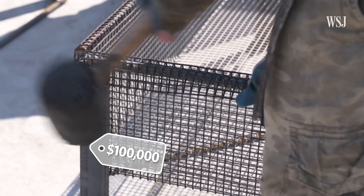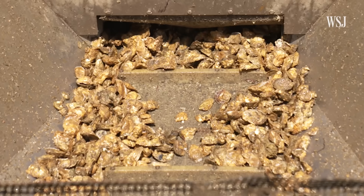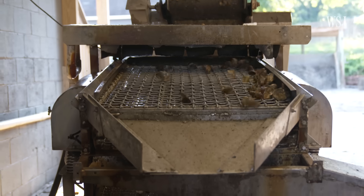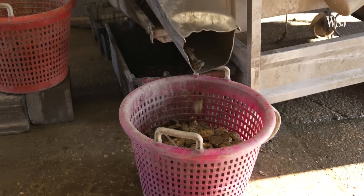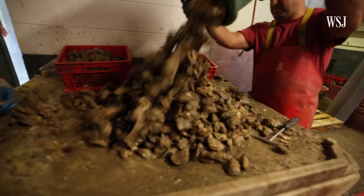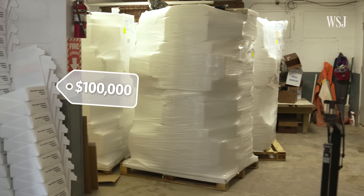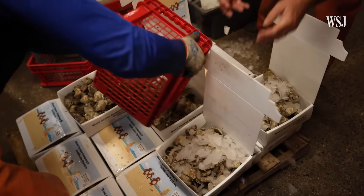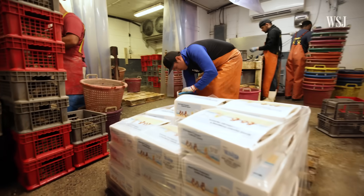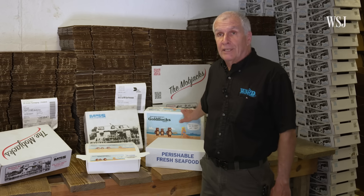Ward spends about $100,000 a year on new cages, which is about a third of its annual supply budget. After the oysters come out of the cages, they're graded by size with machines — the smallest go in half-inch cages, larger ones in one-inch cages. Once they reach about three inches, they're sold to restaurants, grocery stores, and other buyers, which typically takes about two years. Staff also check oysters by hand and load them into boxes that cost the company about $100,000 per year, with one required minimum box order alone costing $17,000.